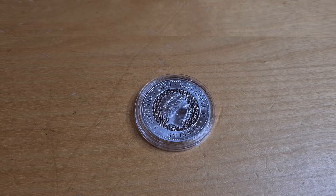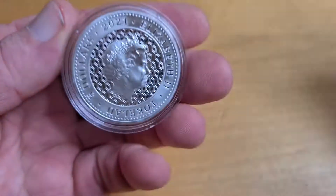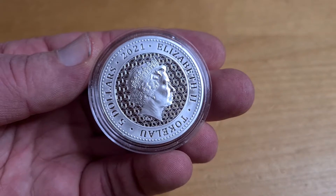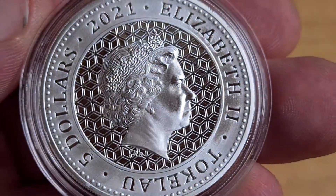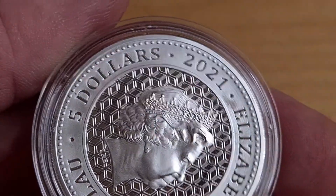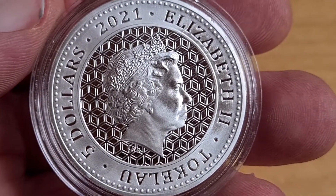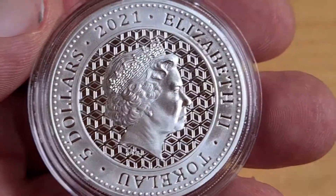Without further ado, here we have a rather unique and interesting coin brought to you by Bowlmint. It is a 2021 coin. It has a denomination of $5, and it has Queen Elizabeth II on the front, with 'Tokelau' on the bottom. It's a rather interesting, rather bizarre, rather strange background.